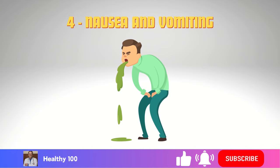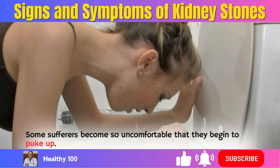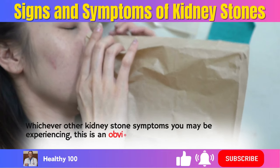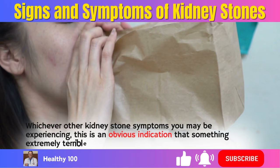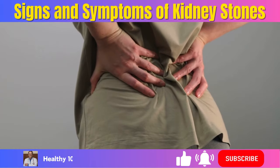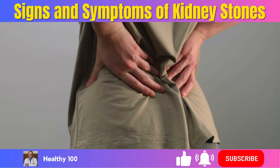4. Nausea and vomiting. Some sufferers become so uncomfortable that they begin to vomit. Whichever other kidney stone symptoms you may be experiencing, this is an obvious indication that something extremely serious is wrong with your body, and it can exacerbate the discomfort and other symptoms associated with kidney stones.